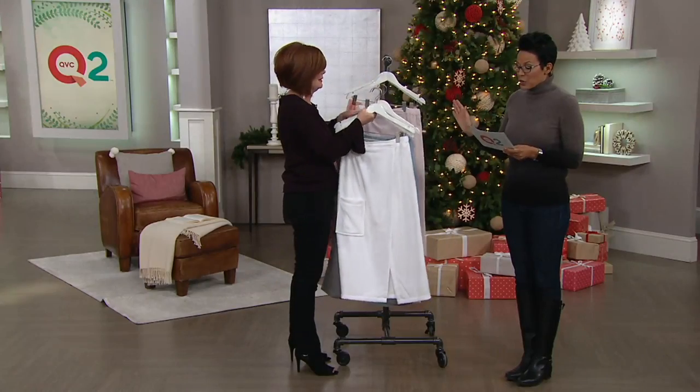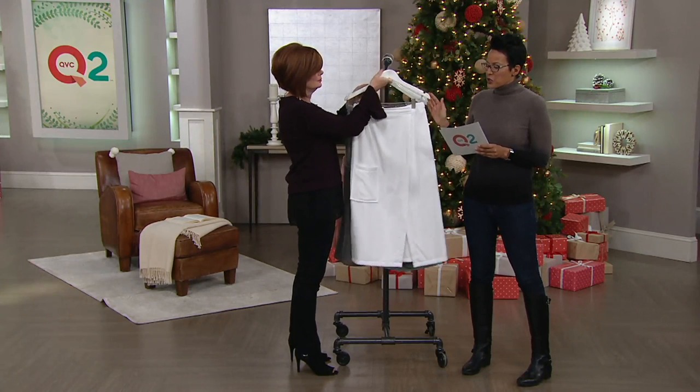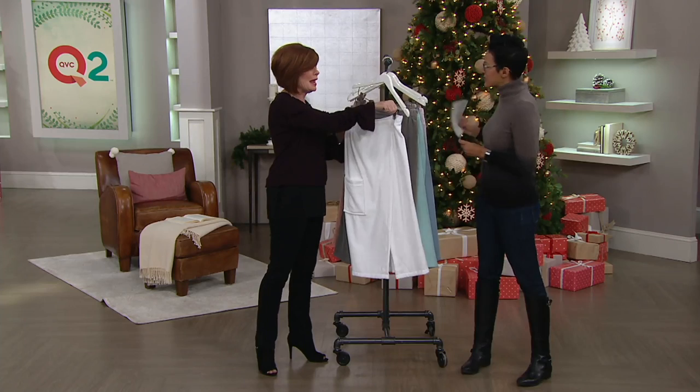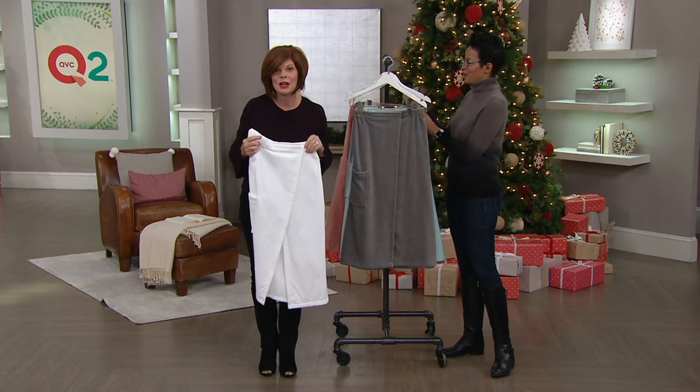Since this debuted, over 3,000 of these have been picked up. Maybe you're thinking you're not quite sure exactly what it is. Linda, will you demonstrate? I certainly will. And then we'll talk about sizes. This may be something you didn't think you needed.